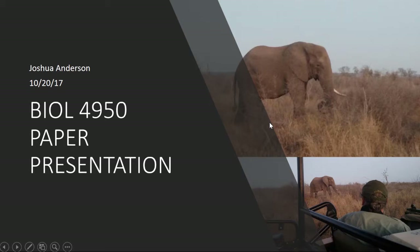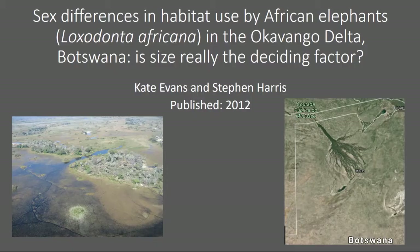Hey everyone, Josh here. Today I have a pretty neat video for you. This paper presentation is going to be on something that I have to do a seminar on this Friday, so I figured I'd share it with you because it's pretty cool and interesting. My name is Joshua Anderson, and today's paper presentation is going to be on the sex differences in habitat use by African elephants, Loxodonta africana, in the Okavango Delta region in Botswana. And is size really the deciding factor? This paper was done by Kate Evans and Stephen Harris and was published in 2012 in the African Journal of Ecology.